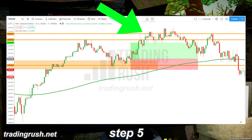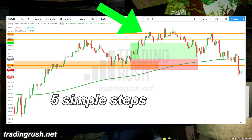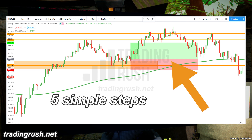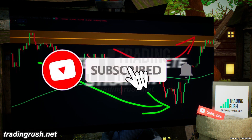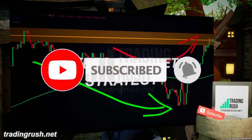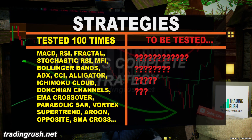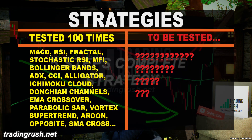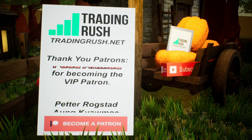The price even reacted to the resistance area we drew using the daily time frame. With only 5 simple steps, we were able to execute a profitable trade. Now you know a little bit more about trading. Like the video if you liked it, subscribe and ring that notification bell for more trading videos, and check out other videos on the Trading Rush channel to find some of the best trading strategies that actually work. Thanks to all the patrons for supporting the Trading Rush channel on Patreon.